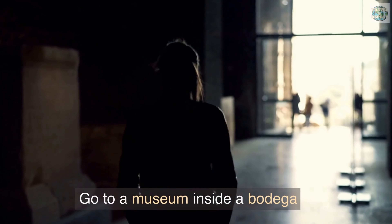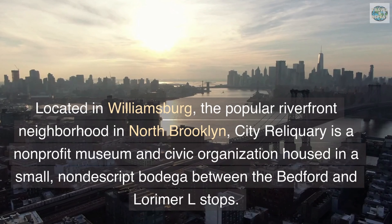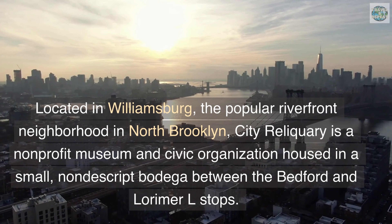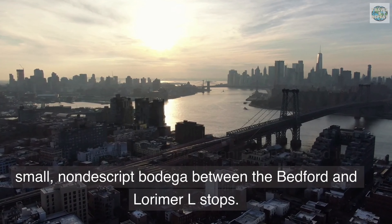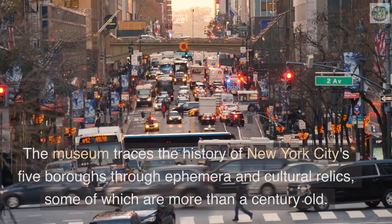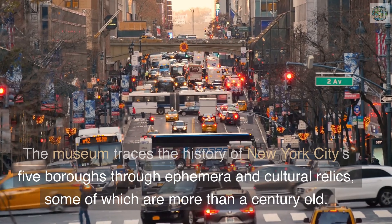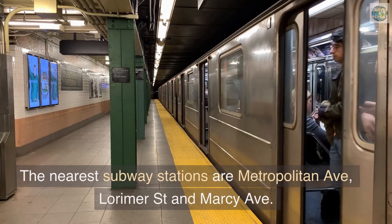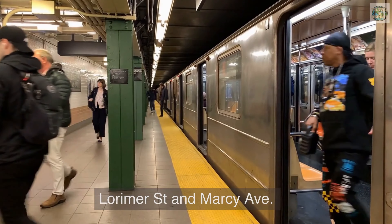Go to a museum inside a bodega. Located in Williamsburg, the popular riverfront neighborhood in North Brooklyn, City Reliquary is a non-profit museum and civic organization housed in a small, nondescript bodega between the Bedford and Lorimer L stops. The museum traces the history of New York City's five boroughs through ephemera and cultural relics, some of which are more than a century old. The nearest subway stations are Metropolitan Avenue, Lorimer Street, and Marcy Avenue.